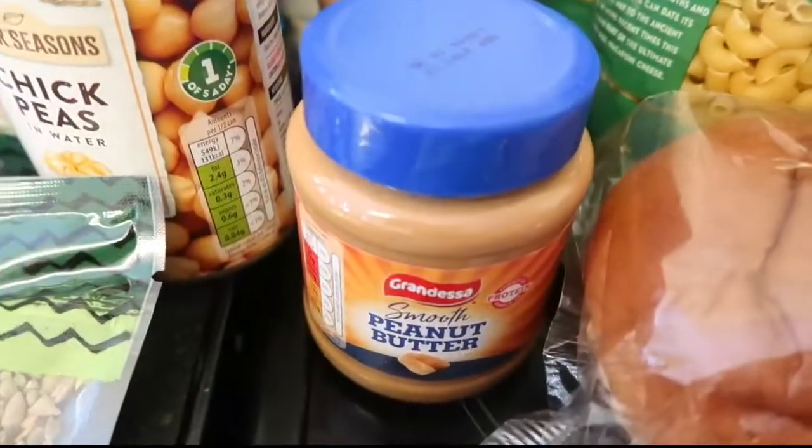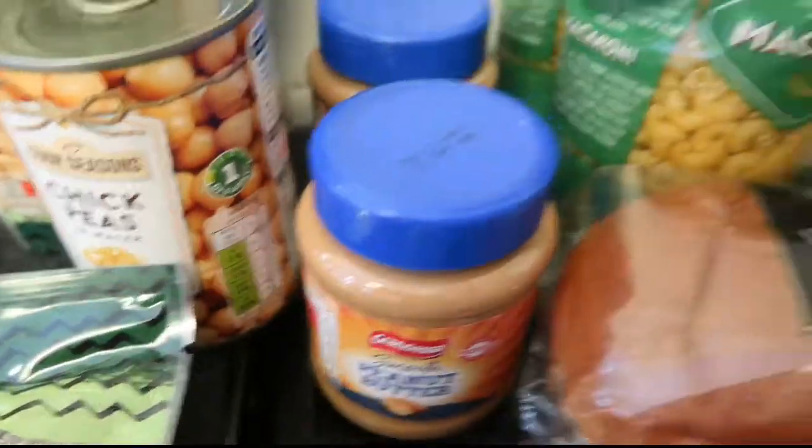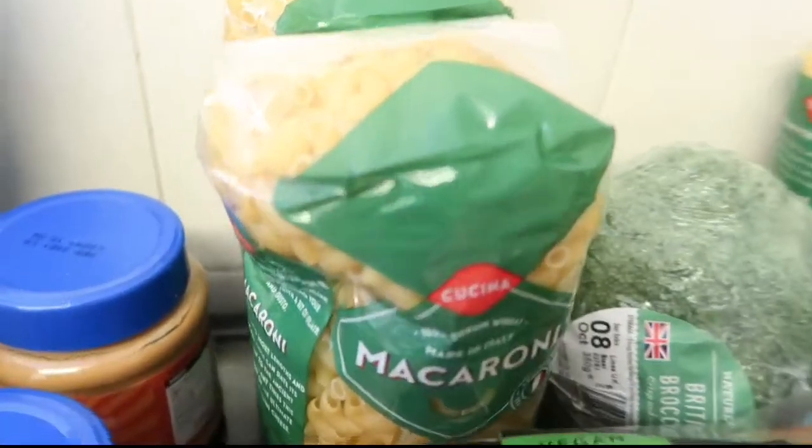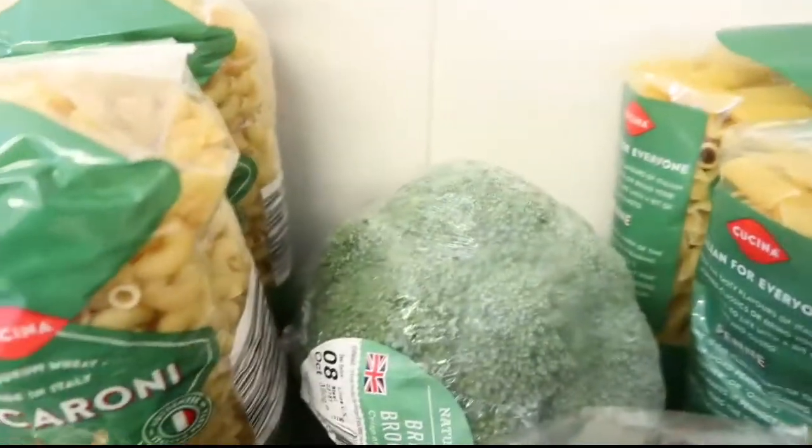Good old Brussels sprouts, two of these peanut butters, some brioche rolls - they're vegan - some macaroni, two packs, and some broccoli.